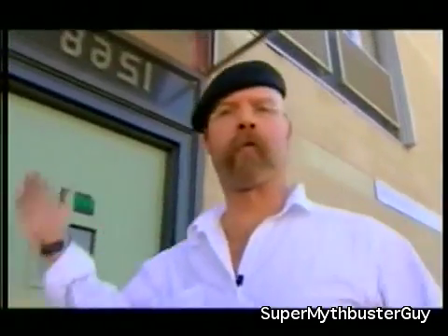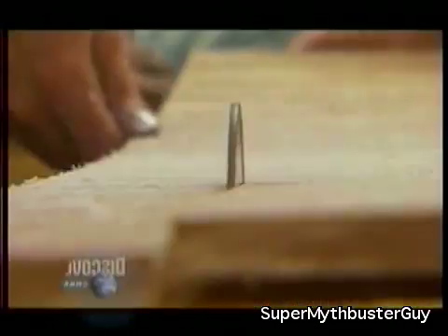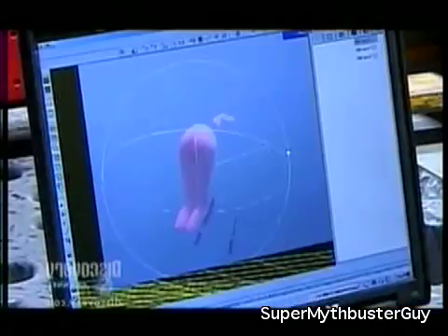This is M5, my special effects shop. Come on in and have a look around. Jamie's amassed an awesome collection of tools, talent, and techniques.